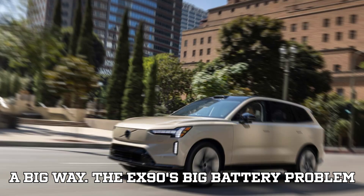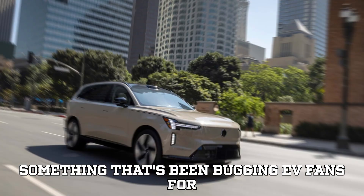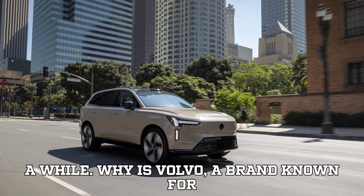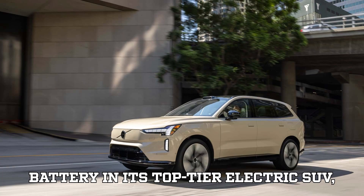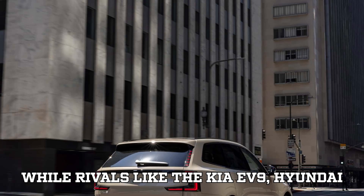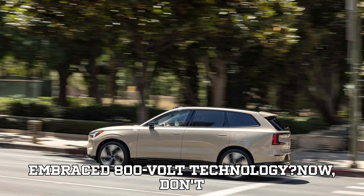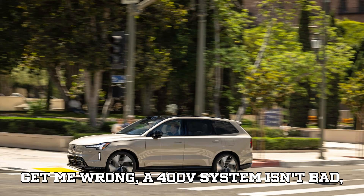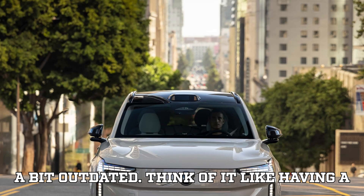The EX90's big battery problem — and why it matters. Let's talk about something that has been bugging EV fans for a while. Why is Volvo, a brand known for its innovation, stuck with a 400V battery in its top-tier electric SUV, while rivals like the Kia EV9, Hyundai Ioniq 9, and Lucid Gravity have already embraced 800V technology? A 400V system isn't bad, but for a flagship electric SUV, it feels a bit outdated.